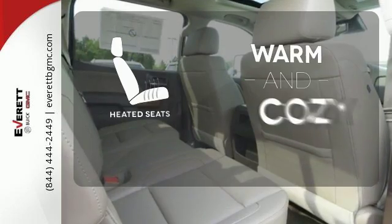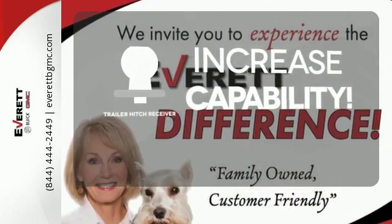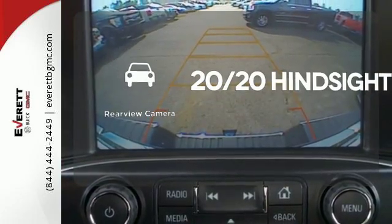Wrap yourself in the comfort of heated seats. You're set to handle any job or haul any of your toys with the Trailer Hitch Receiver. See objects previously out of sight with the rear-view camera.